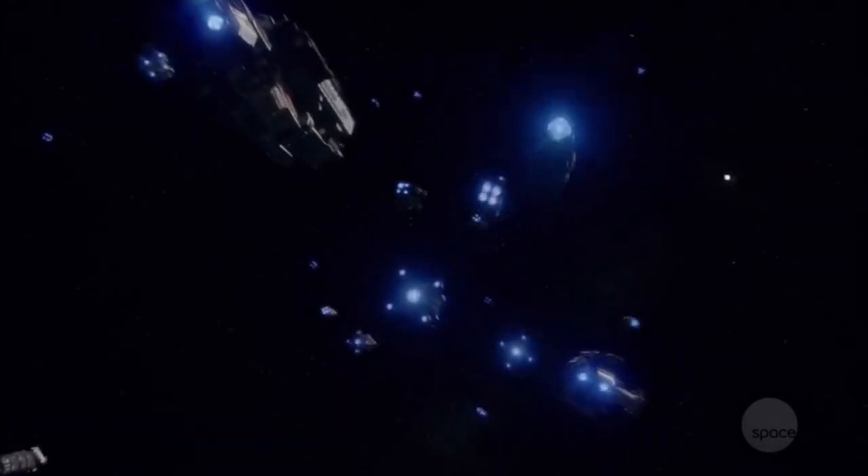For fuel, Epstein Drives seem to use little pellets of nuclear material. They are then fired into a spherical chamber and detonated in the center to maintain a chain reaction. It's this reaction that generates the heat that drives the Epstein Drive forward through space.